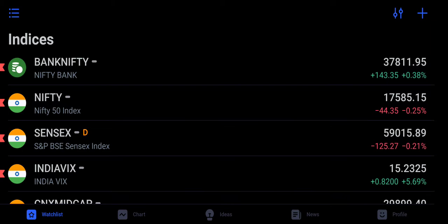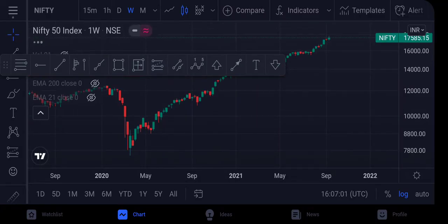So many people are worrying about a market crash — they're thinking the market is going to crash 20, 30, 40 percent. But let's take a look at the indices and see if any of that is actually going to happen or not.